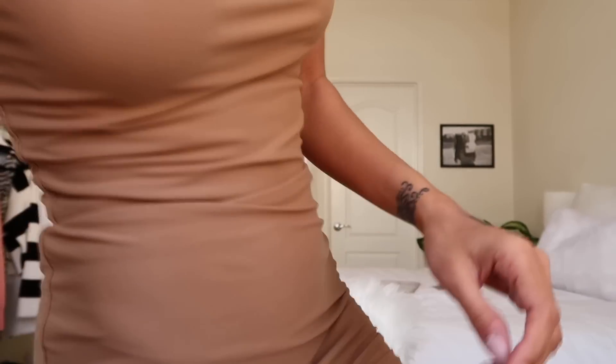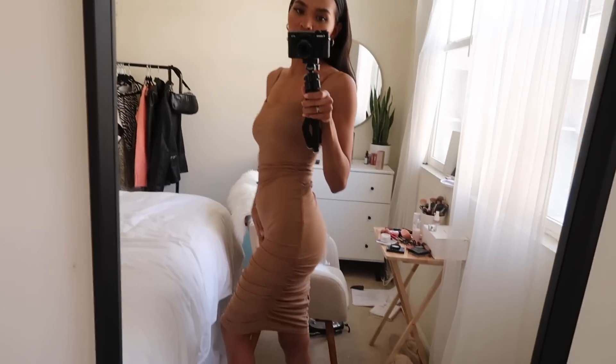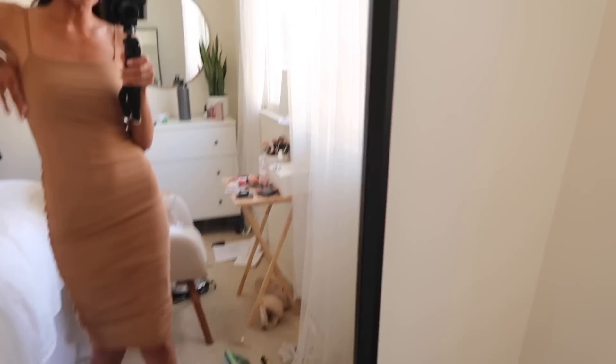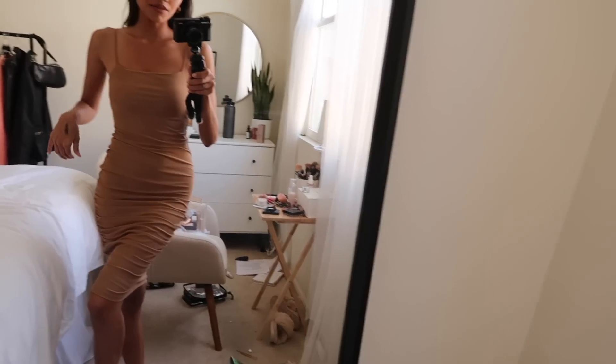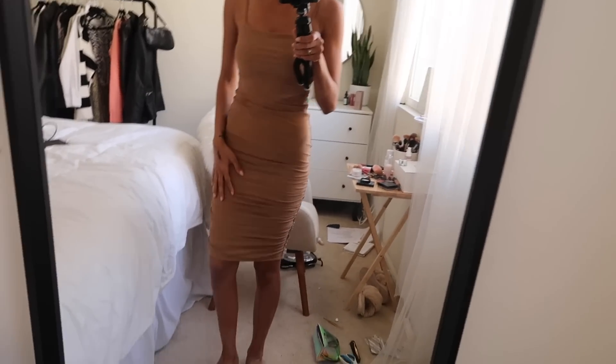I want to show you the dress I'm wearing — here we go. This is a really pretty dress from Revolve. I'll find out and link below who makes it. I feel like it shapes my body quite nicely and gives it a little bit of shape.